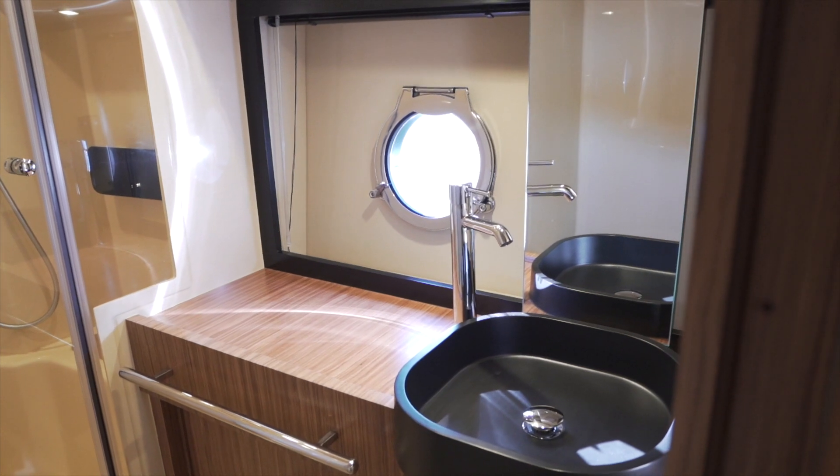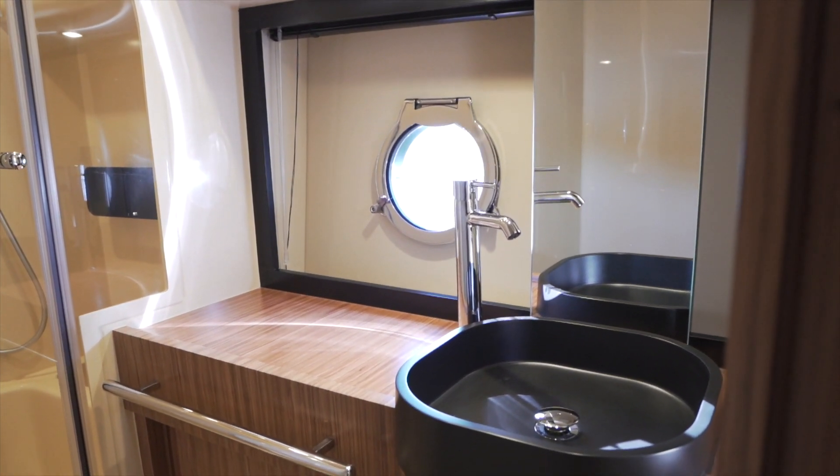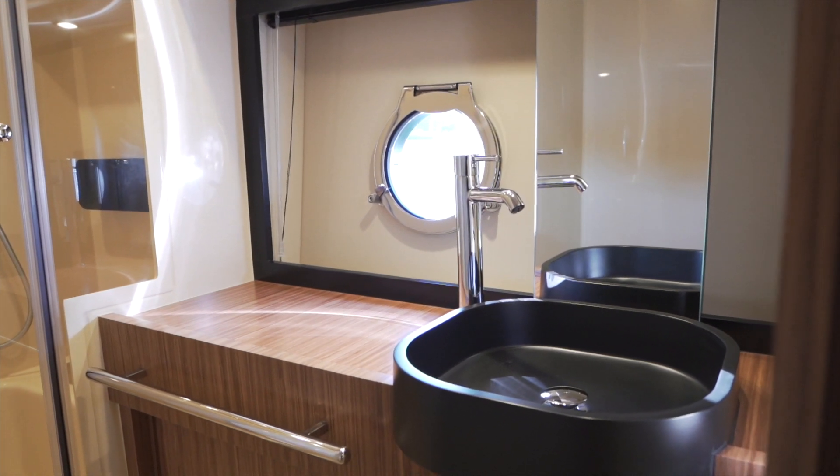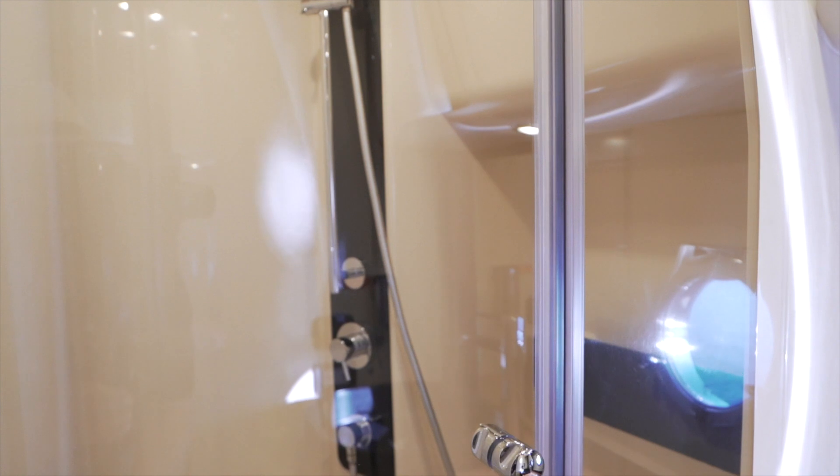The master bath leaves nothing to be desired. You've got a beautiful sink, the hardware's gorgeous, a large opening port, and a very large stall shower — especially when you consider you're on a 43-foot boat.